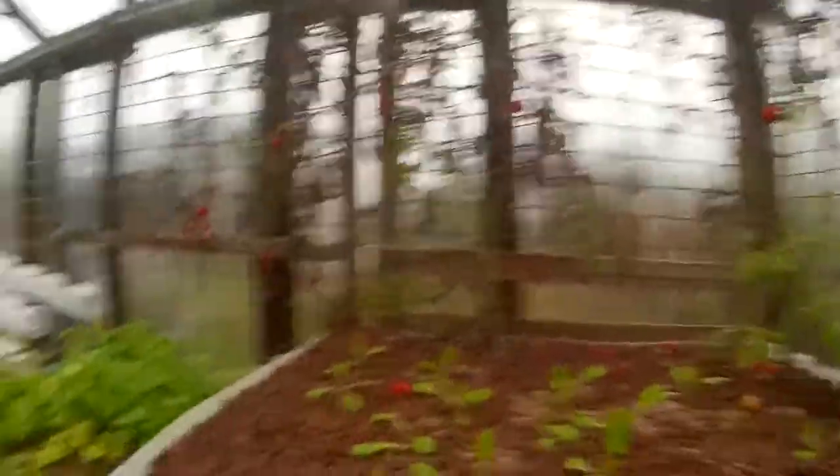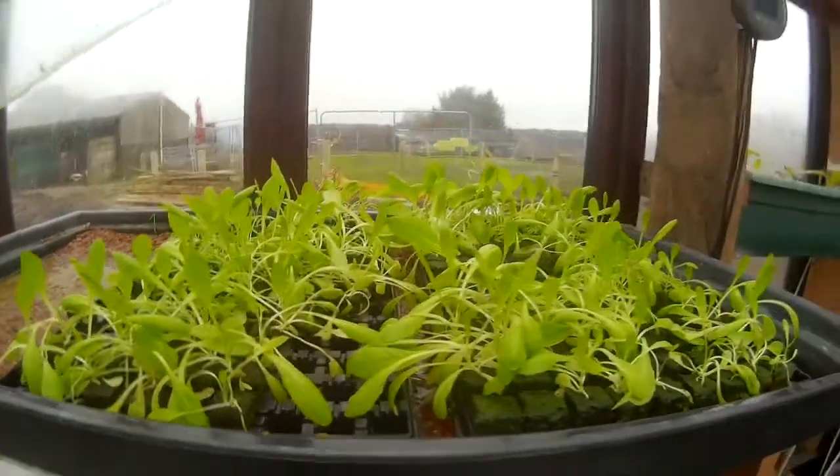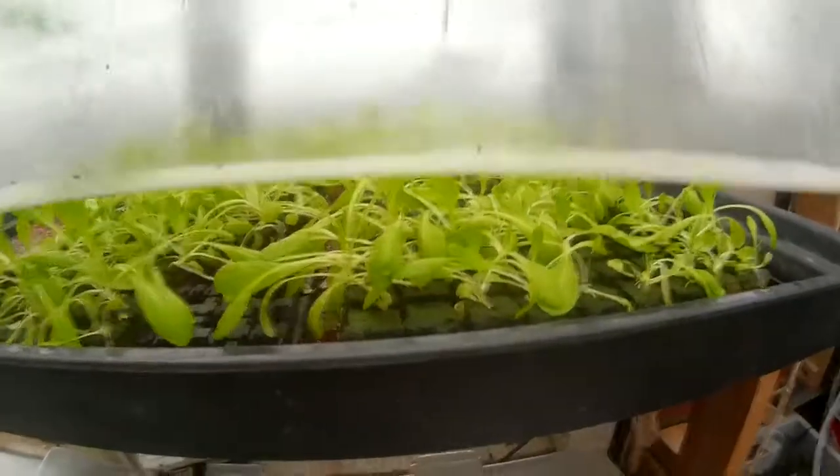If you take a look at the tomatoes at the back, you can see the sunlight is so little that they've all died off. I've also left some in the propagator, and if you look, they're growing a little, though not quite as fast as the stuff in the soil and the aquaponics.